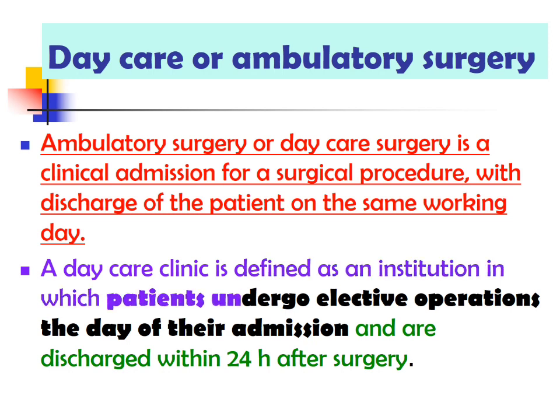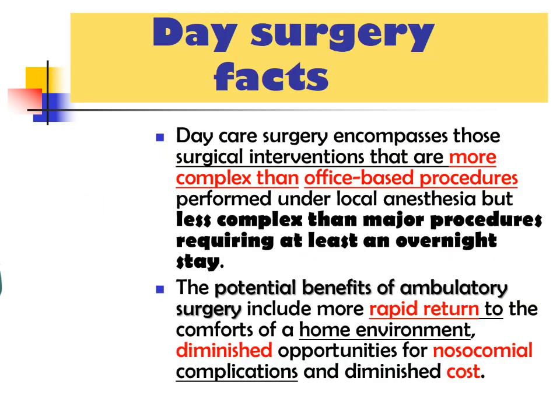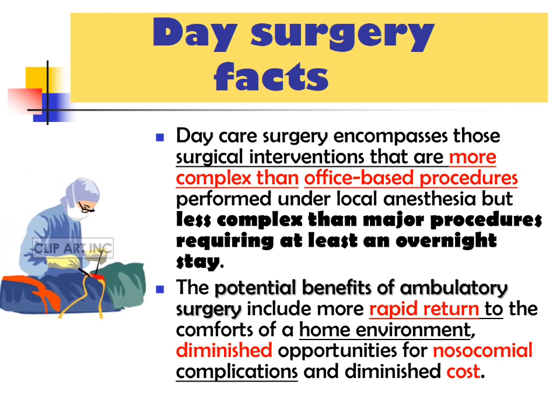A daycare clinic is defined as an institution in which patients undergo elective operation on the day of their admission and are discharged within 24 hours after surgery — in fact, on the very same evening. Daycare surgery encompasses those surgical interventions that are more complex than office-based procedures performed under local anesthesia, but less complex than major procedures requiring at least an overnight stay.